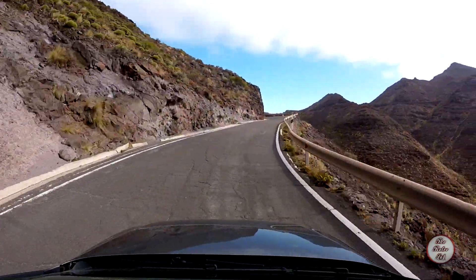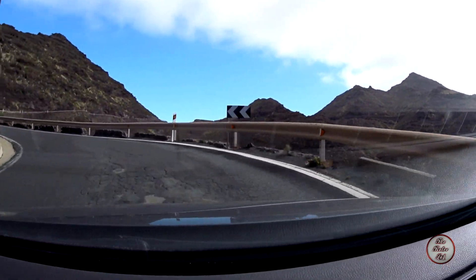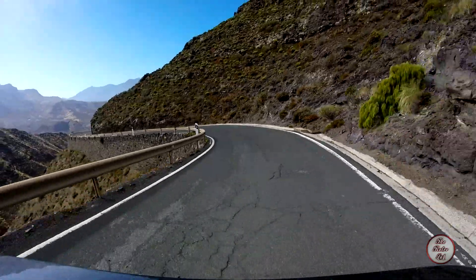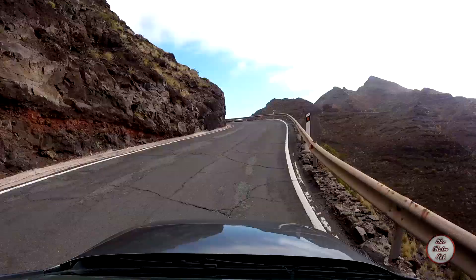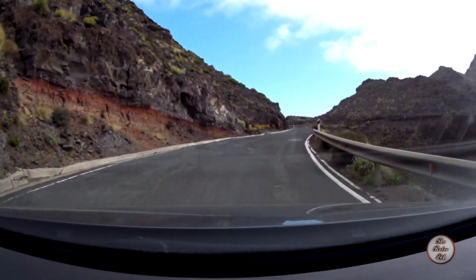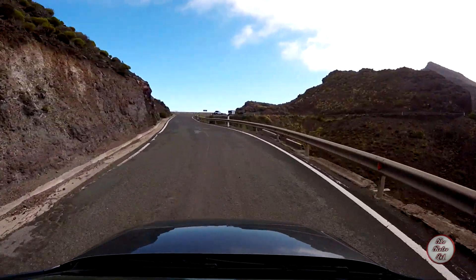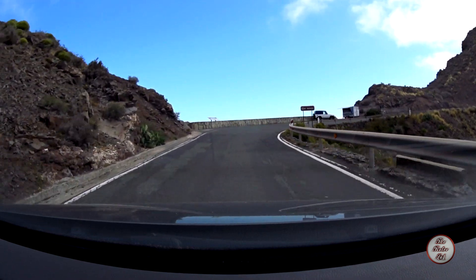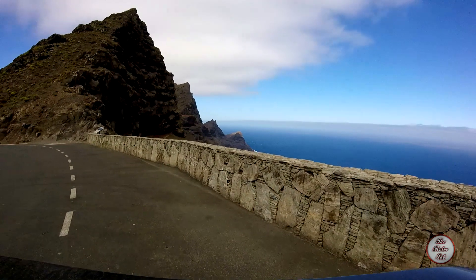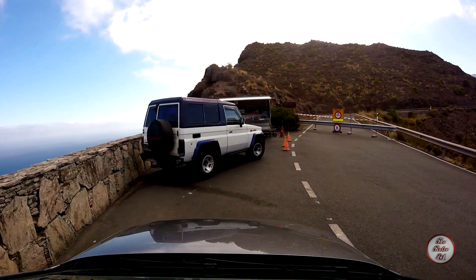That's the Mirador Andén Verde - looks like it is closed. Rubbish. It is closed. Lame. I'll just enjoy this view then. Very disappointing, Gran Canarian government.